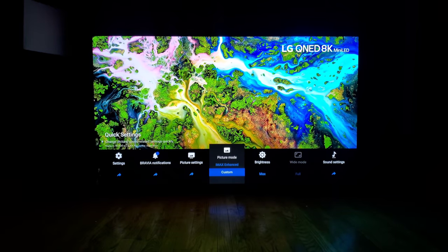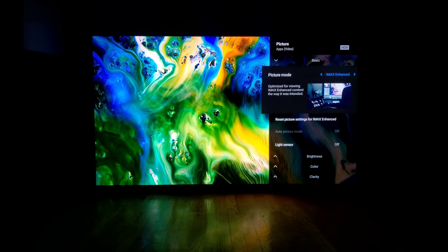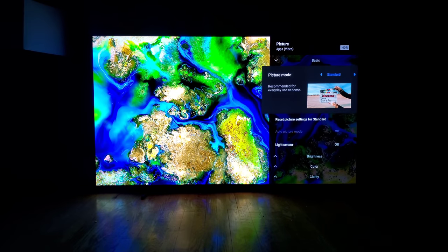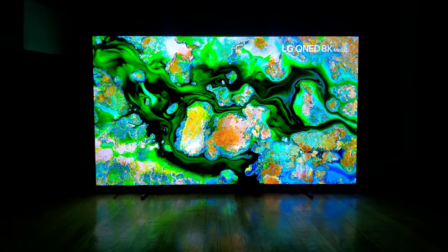Settings are very snappy when you use the remote. Initially setting up the display it was a little buggy and slow, but once you get the TV up and running, in and out of the settings is pretty quick.